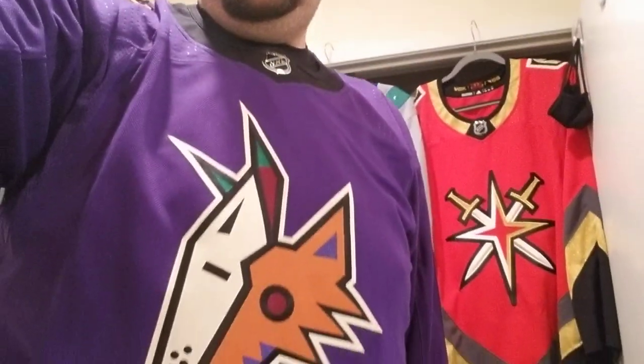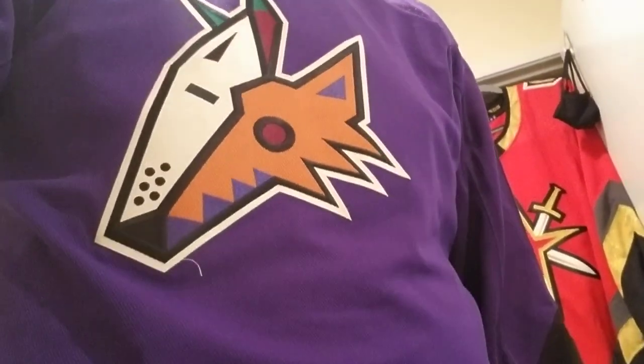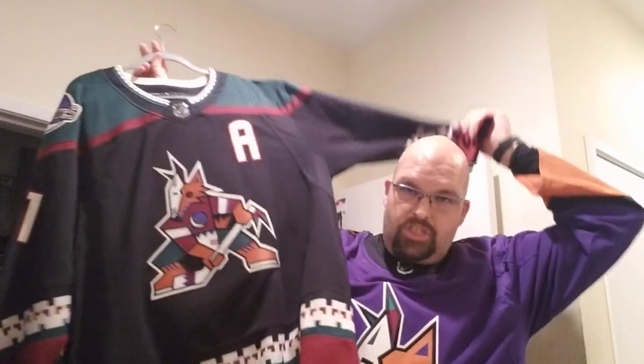Look at this beautiful peyote coyote, the space coyote! You've got the beautiful geckos on either shoulder, and yeah, this right here is a winner. I'm so happy to add this to the collection. In a previous video I showed you my kachina jersey, and now to go with it — space coyote, the peyote coyote, right here, ready to go.